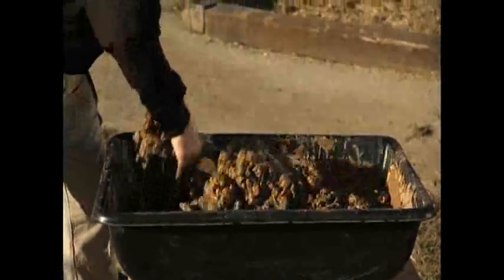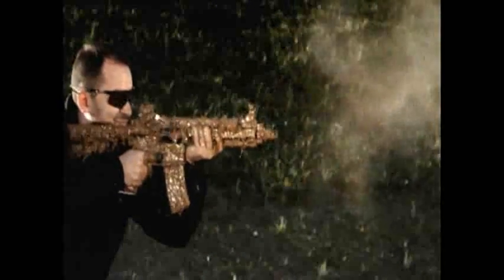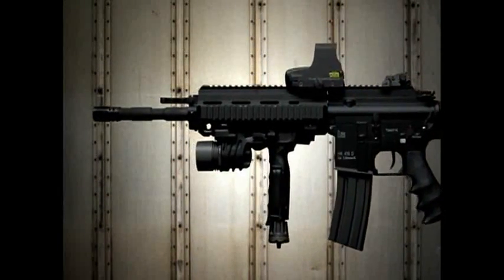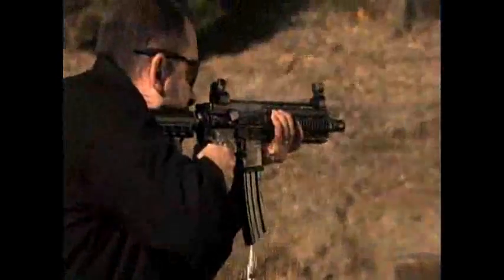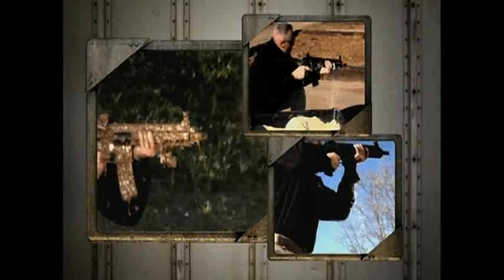And if you think the sand is bad, try thick mud. The 416 is immersed in it and tested again with no cleaning. Finally, the weapon goes for a little swim. The danger is that water will clog the barrel, causing the weapon to explode. There are drainage holes strategically placed inside the bolt and on the buffer housing that help negate the overpressure that could result in a catastrophic failure. The 416 survives all three challenges and continues to fire.